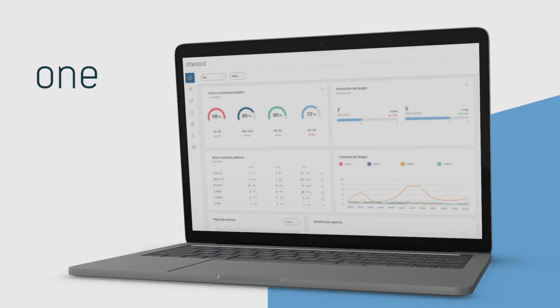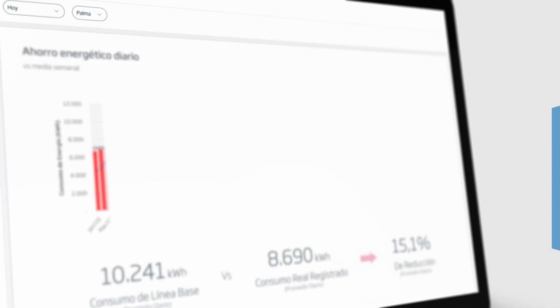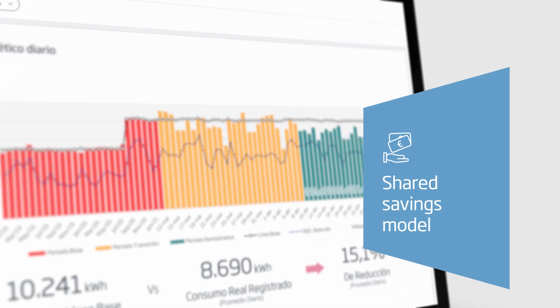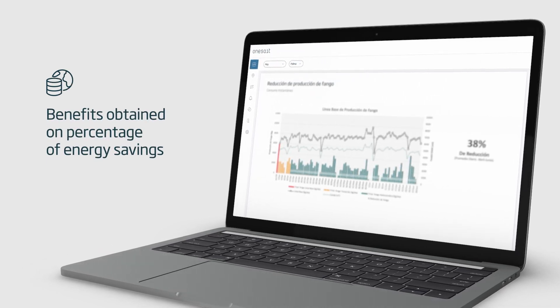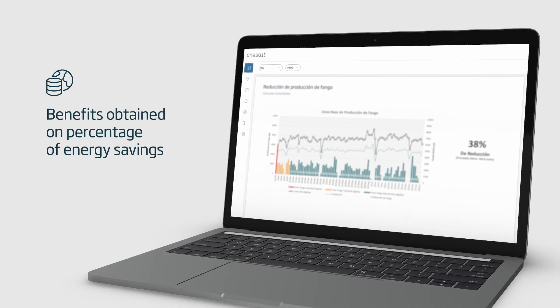Integrated with our Once platform for visualization and monitoring of activity, achieving savings in the costs associated with the operation, to be shared under a shared savings model. Benefits are obtained on the percentage of energy savings, reduction in sludge production, and the use of additives.